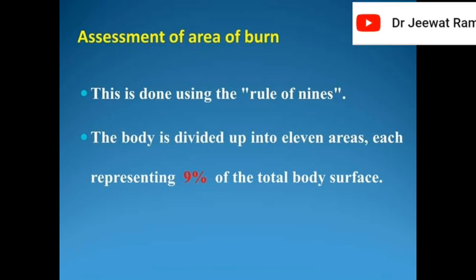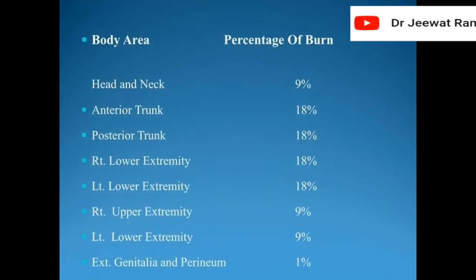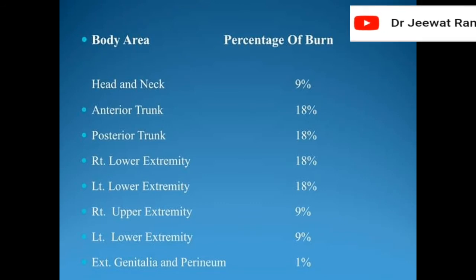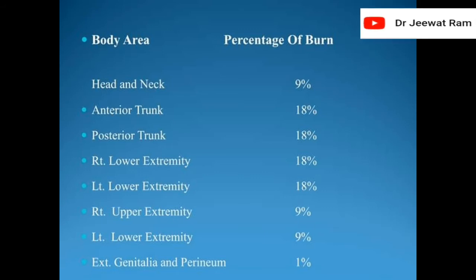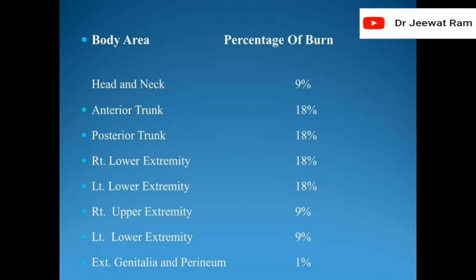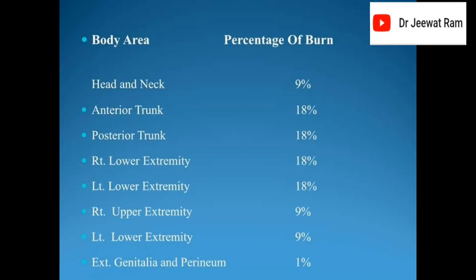Assessment of area of burn is done using the rule of nines. The body is divided into 11 areas, each representing 9% of the total body surface. Head and neck 9%, anterior trunk 18%, posterior trunk 18%, right lower extremity 18%, left lower extremity 18%, right upper extremity 9%, left upper extremity 9%, external genitalia and perineum 1%.